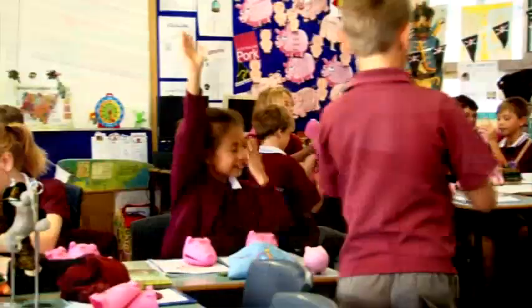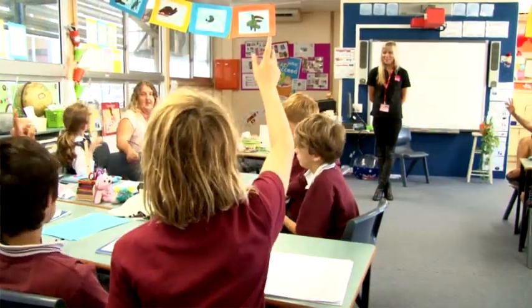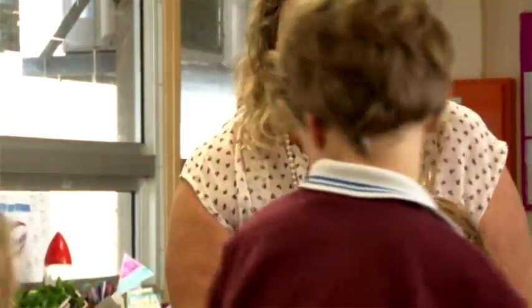Hi, I'm Sue Mayo. I'm a Year 4 teacher at Narrabeen Lakes Public School. The area our school is in is a coastal area between the lake and the sea, and many of the children live in apartments, so mostly wouldn't know what a farm looked like, really, except what they see in books.